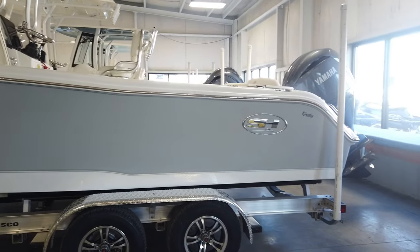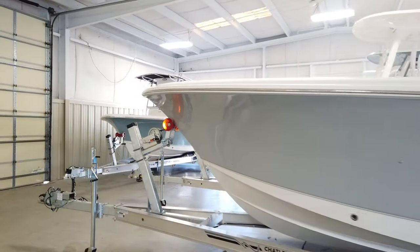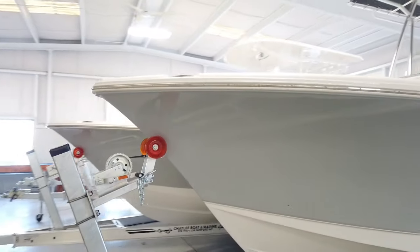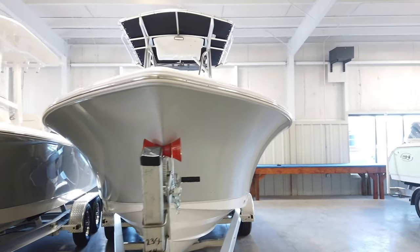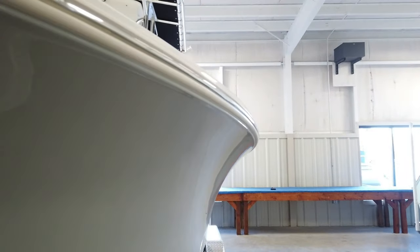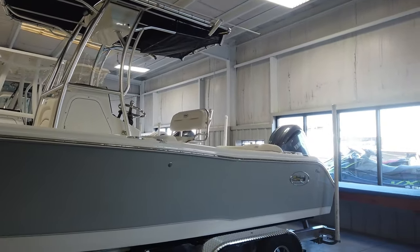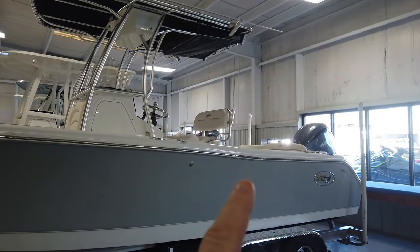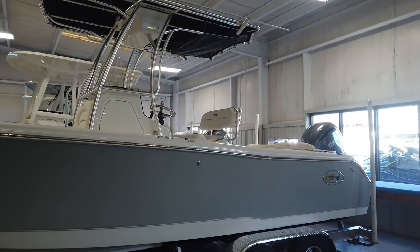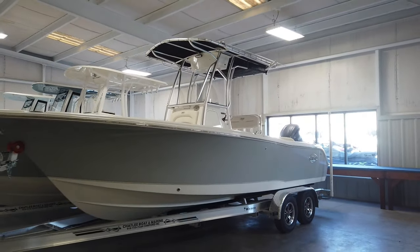The 55 degree entry is going to ride great in rough water. The second thing I want to point out is how far that Carolina flare carries to the stern of the boat — it's not just a rounded bow like a lot of other models. It's going to carry all the way back past the leaning post, called a broken shear design. That flare carries way to the back of the boat, so it's going to be a soft, good riding boat and a very, very dry boat as well.